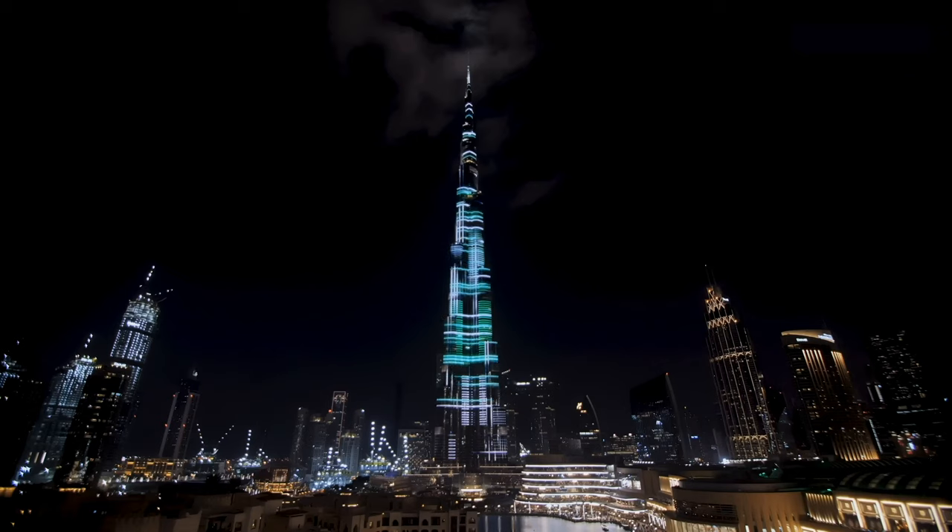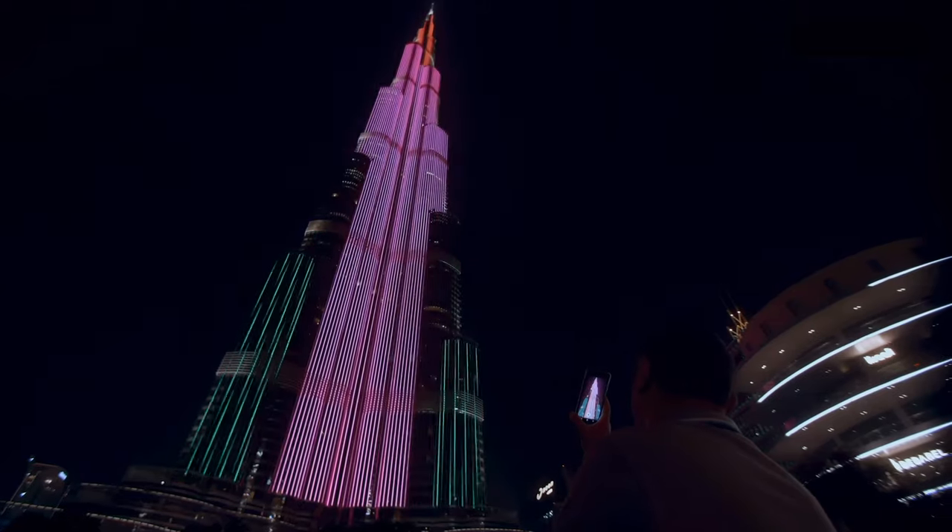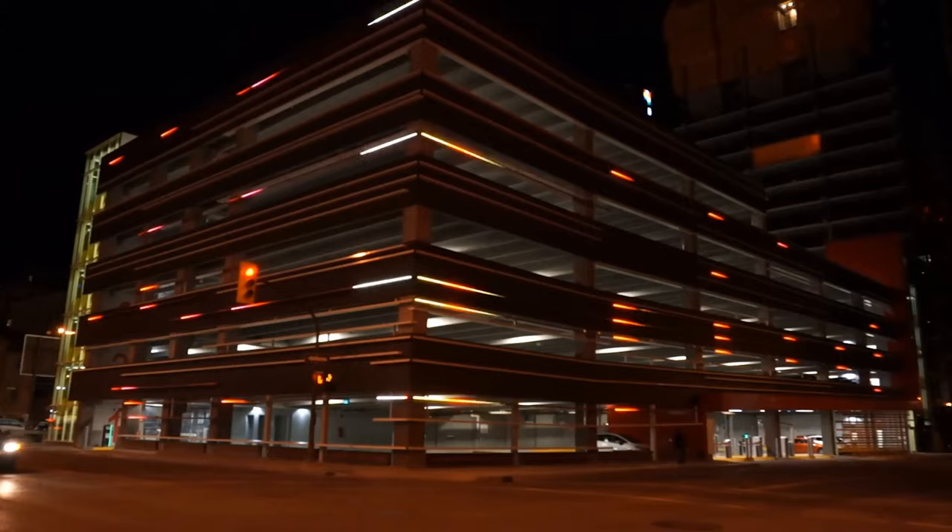We know how to do A to Z — from the input signal to the display on the face of the video screen. So we have that experience and we are very flexible: changing, adding, deleting, making the size bigger or smaller, changing the shape, meeting the shape of a building, meeting the shape of a show.